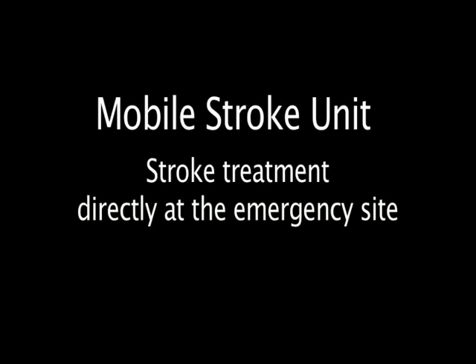Mobile Stroke Unit. Stroke treatment directly at the emergency site.